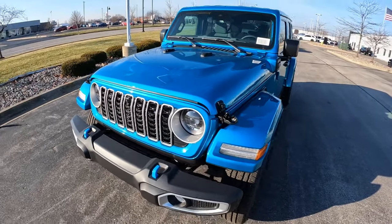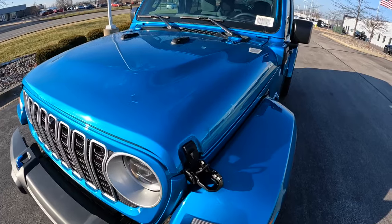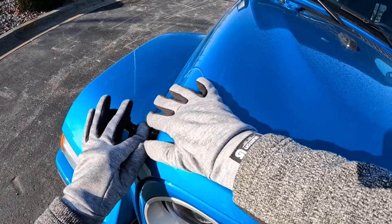This Jeep can also tow about 3,500 pounds, and the curb weight is 5,100 pounds. It runs on a 17.2 gallon fuel tank. Now we'll go ahead and just manually lock these back into place like any Jeep Wrangler.